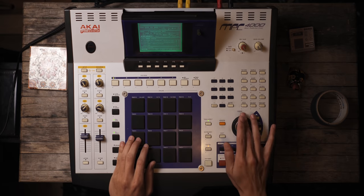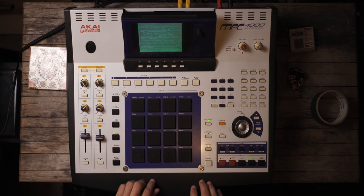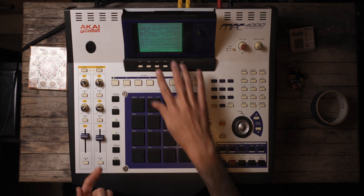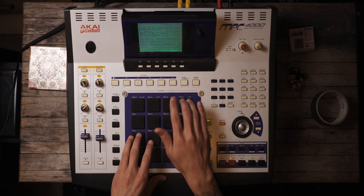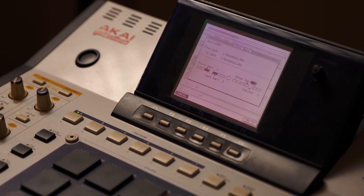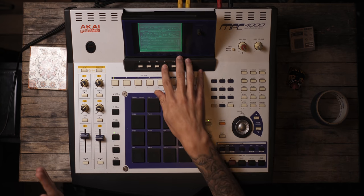I'm going to set this to two bars to speed things up. Now I'm going to go ahead and add a clap. Now that I have this, I can copy from the first bar to the last bar after bar two — one copy, which equals four bars. Yay for math. I loved math in high school — maybe that's why I love the MPC so much, it's the 'Math Production Center.' I've cracked the code.